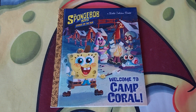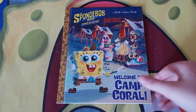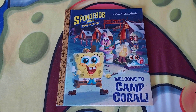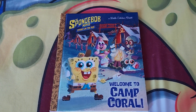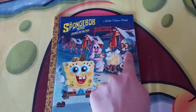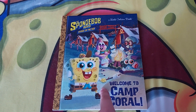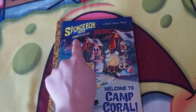Hey, you guys! It's me, SpongeBob Number One Fan 2004. As you can see, I'm here with this cute SpongeBob book. This one is called 'Welcome to Camp Coral.' I had to find it for my early birthday back in the year 2021. On the front cover there's a picture of little cute SpongeBob, little cute Patrick, little cute girl bear, and little cute Squid.